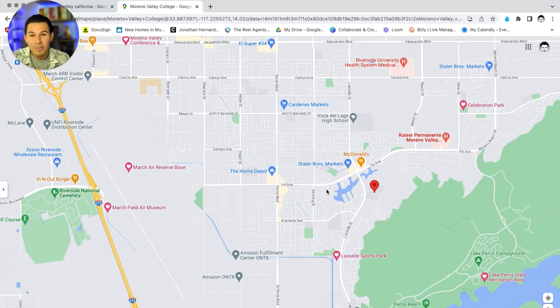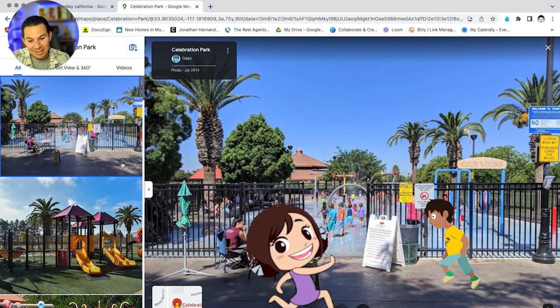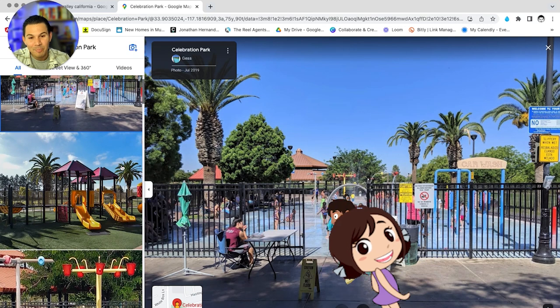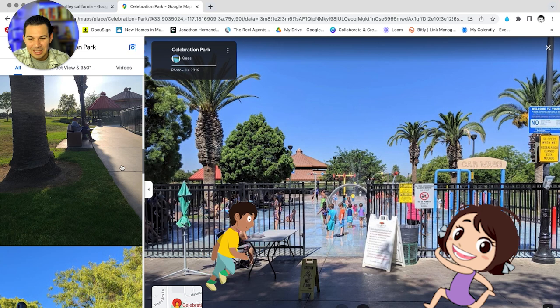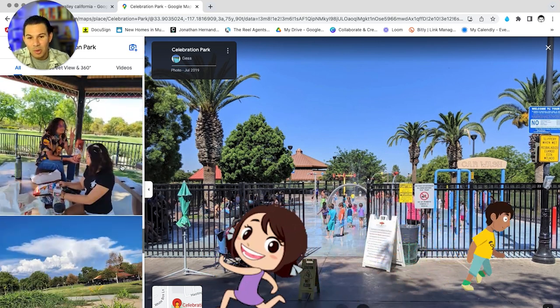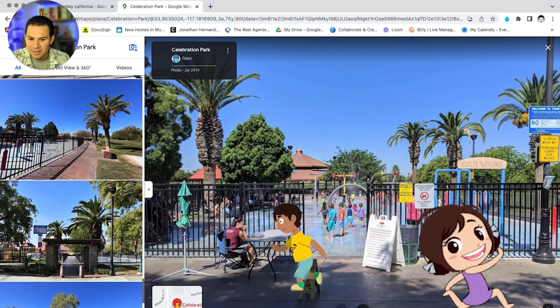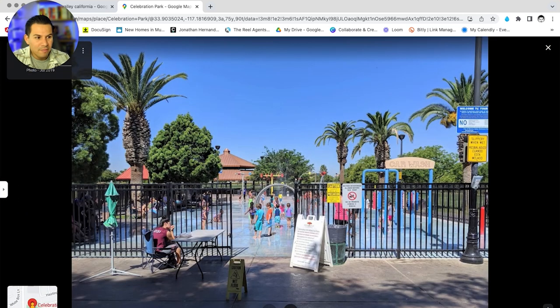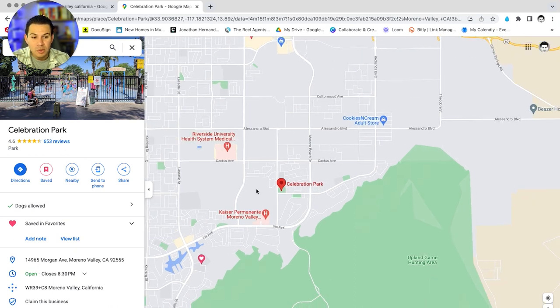Another major park is Celebration Park. During the summer days, Celebration Park is where you want to take the kids — they have cool water activities, basketball courts, and an amazing jungle gym. You can host parties there too, which a lot of people do. It's first-come-first-served if I'm not mistaken, but it's a really cool option and a neat feature of Moreno Valley.